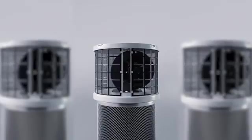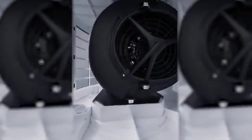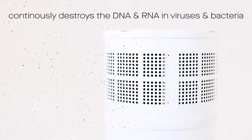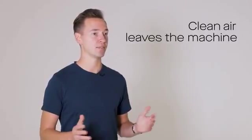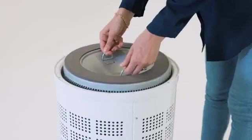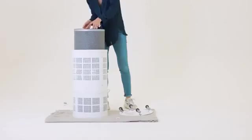A key differentiator for us is we place the UVC lamp in the middle of our cylinder-shaped HEPA filter, thereby continuously destroying the DNA and RNA in the bacteria and viruses caught in the filter. That means clean air leaves the machine all the time.